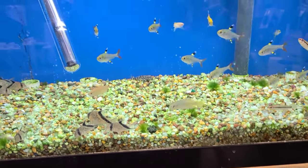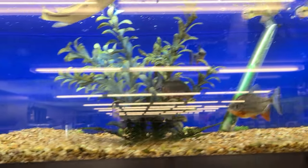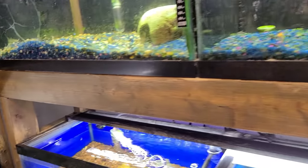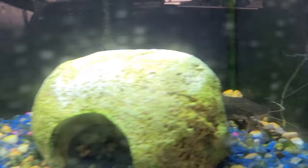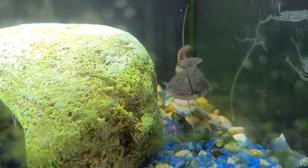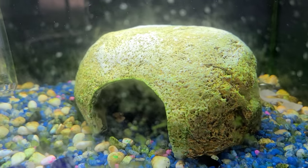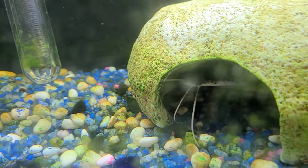Axolotl — these guys look like they're ready to eat. Little baby clown knife — this is a hybrid with no eyes. Oh, it's so strange, he's got no eyes. I think I need him too. I've never seen anything like that.